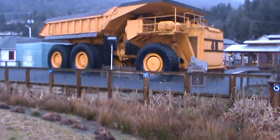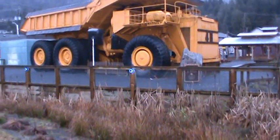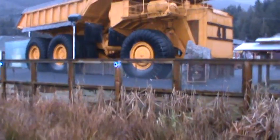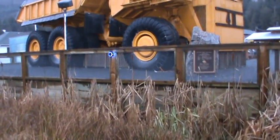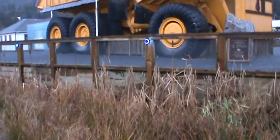Here's the big truck at the Britannia Mining Museum on the way to Squamish. It says Wabco on the axles — a 235-ton super mine truck. It was donated in 1992 by Highland Valley Copper.